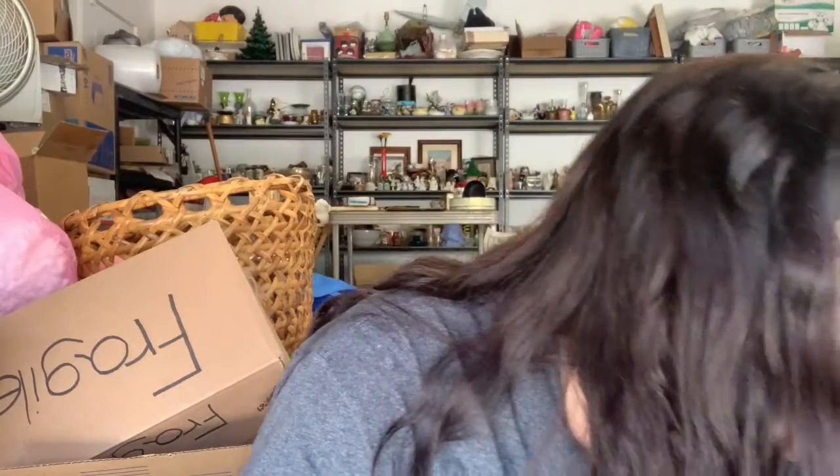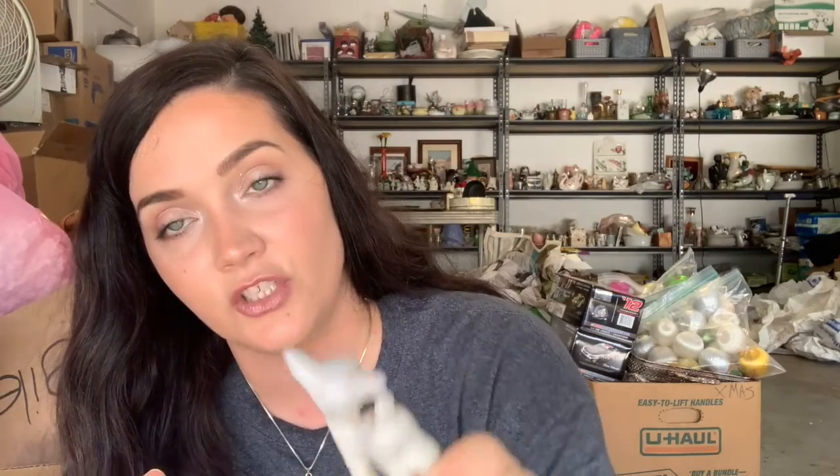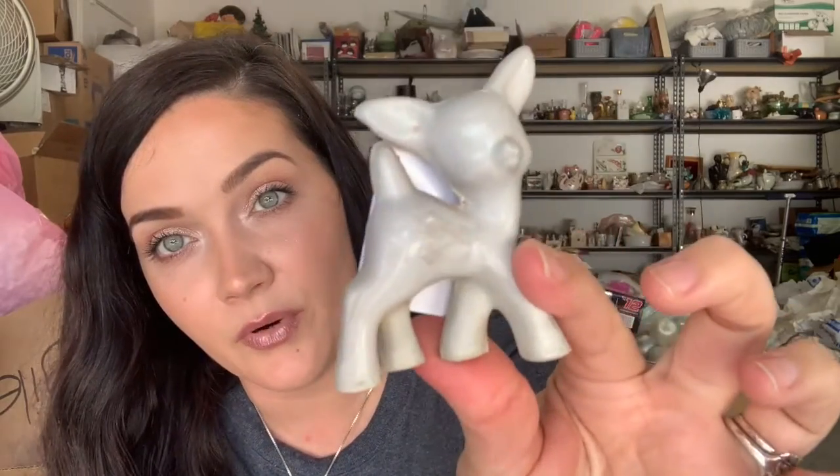One of the booths was twenty-five percent off, and this was one of the things that was there - just a simple little deer figurine. It was two dollars but twenty-five percent off, and it says Japan on the back. Really pretty, cute little deer figurine.